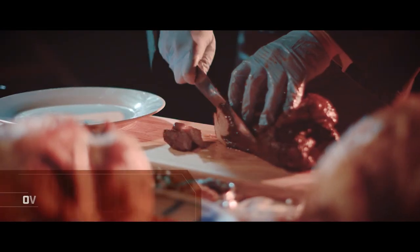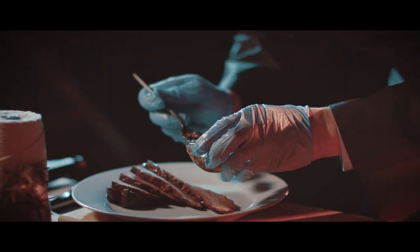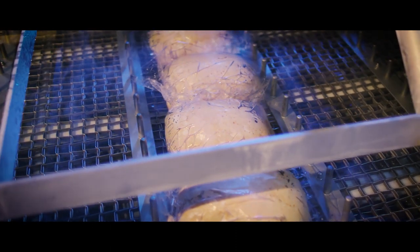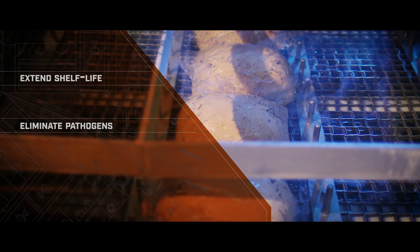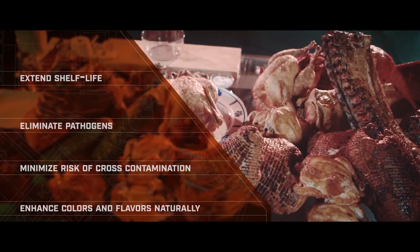Since its inception, Unitherm has accumulated over 35 worldwide patents, contributing to the safety of the ready-to-eat sector. Through innovation, Unitherm has developed solutions for the deli industry to extend shelf life, eliminate pathogens, minimize risk of cross-contamination, and enhance colors and flavors naturally.